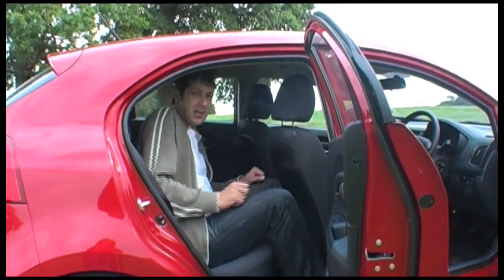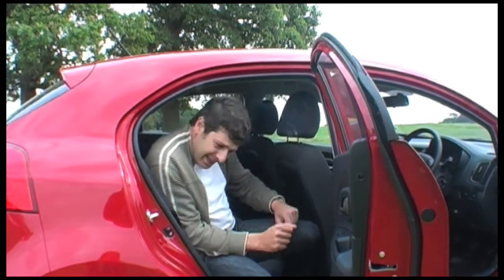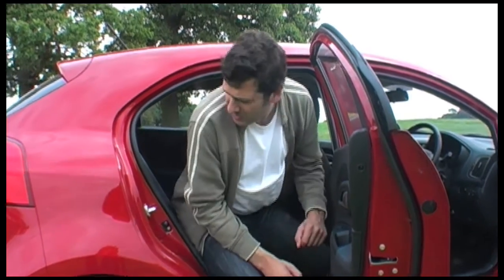One issue is the C-pillar here when getting out — I get a headbutt on that side, so you need to take a bit more care. And I'm six foot tall.